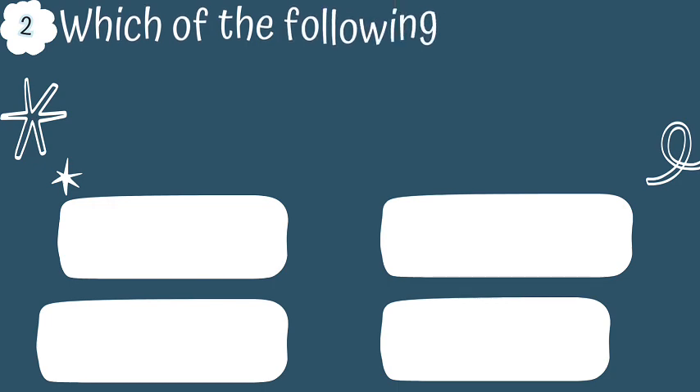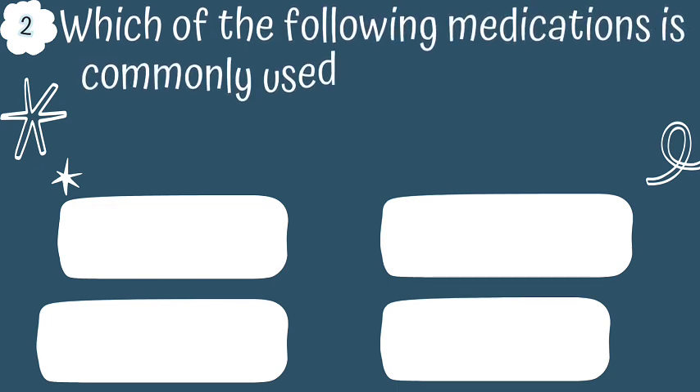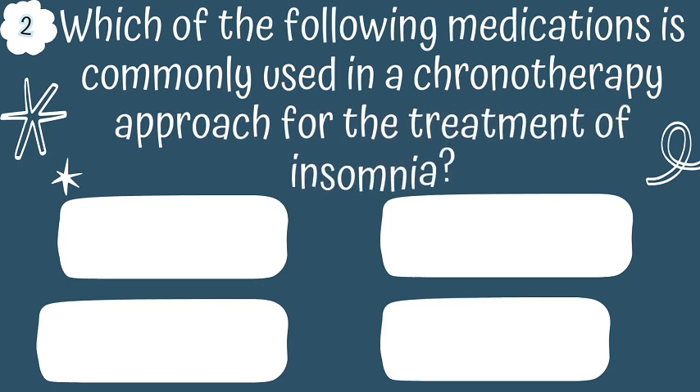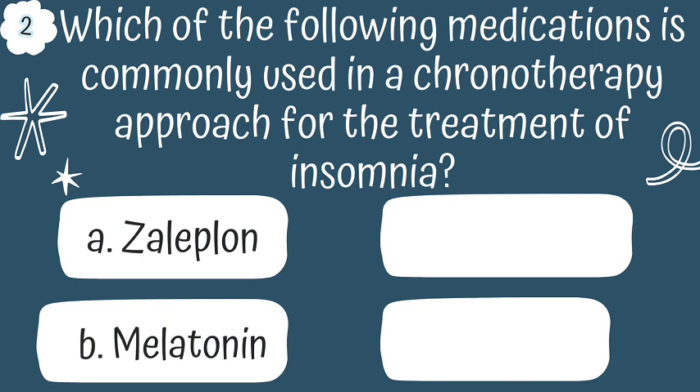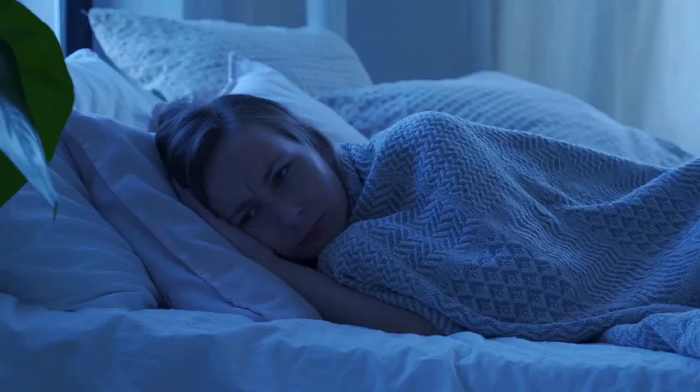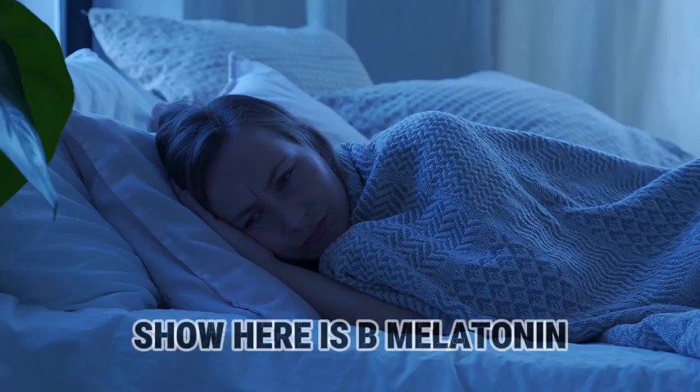Question 2. Which of the following medications is commonly used in the chronotherapy approach for treatment of insomnia? Is it A, zaleplon; B, melatonin; C, quetiapine; or D, medinophil? The star of the show here is B, melatonin.